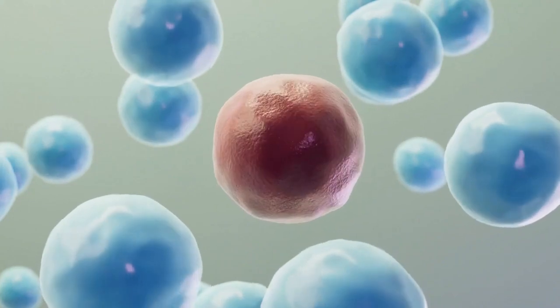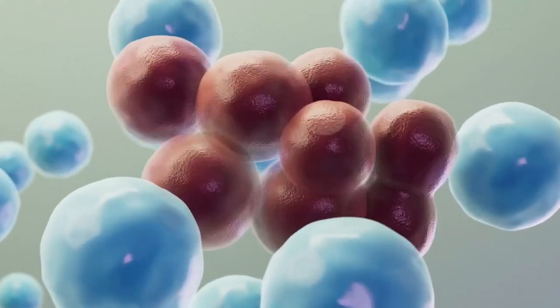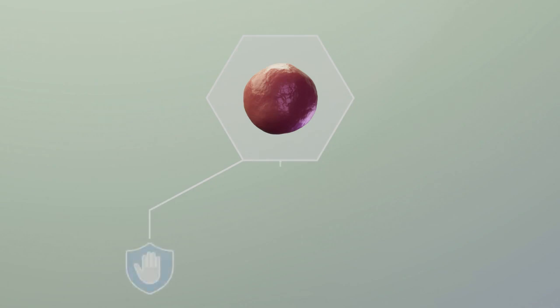Cancer begins with a single cell that divides and multiplies uncontrollably. Today, there are over 200 different types of cancer, each requiring a unique approach for prevention, diagnosis, and treatment.